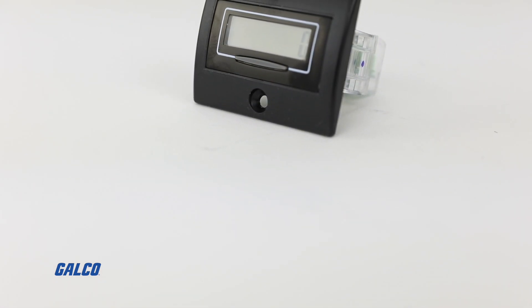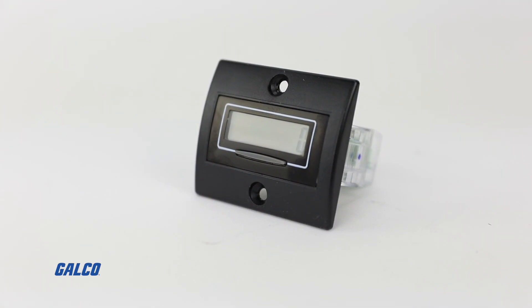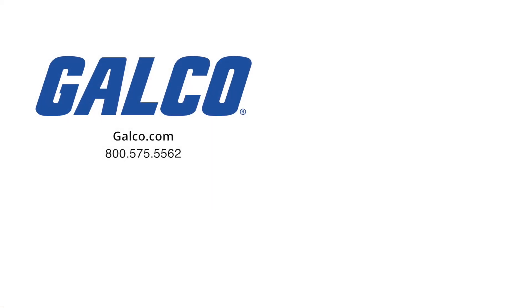For more information on the Reddington 7111 series from TrueMeter, visit us at galco.com. And don't forget to like and subscribe to Galco TV so you can be notified when new videos are posted every week.